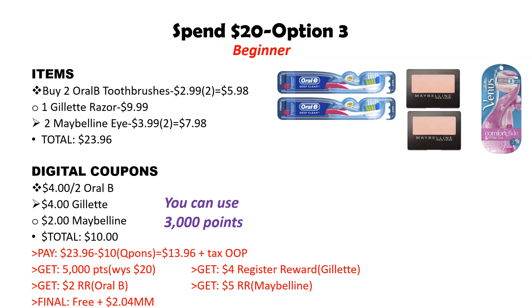For option number three, another beginner scenario: pick up two Oral-B toothbrushes at $2.99 each. Make sure you read your labels carefully and pick up the right toothbrushes, because when you buy two you get a $2 register reward. Two of them is $5.98. Then pick up one Gillette razor at $9.99 — pay attention to tags to make sure you pick up the right items. Then buy two Maybelline eyeshadows at $3.99 each, totaling $7.98.